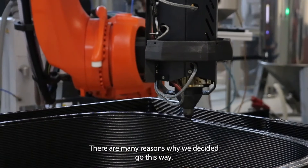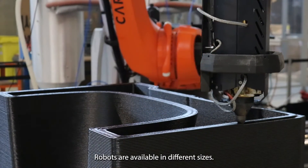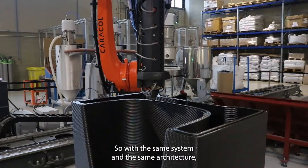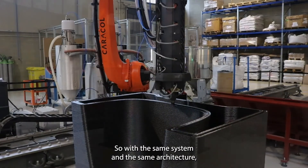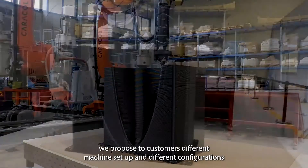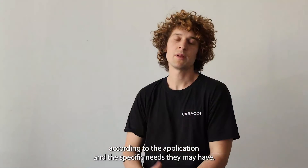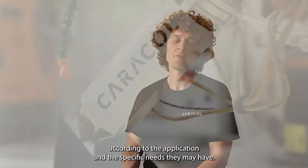There are many reasons why we decided to go this way. The main one, of course, is because of the scale. Robots are available in different sizes, so with the same system and the same architecture, we propose to customers different machine setups and different configurations according to the application and the specific needs they may have.